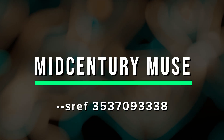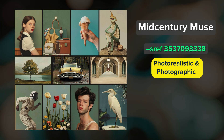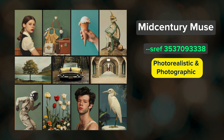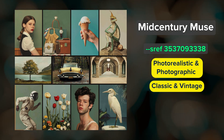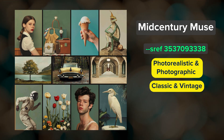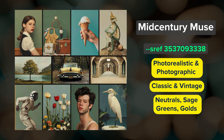Mid-century Muse. This SREF is a blend of photorealism and photographic styles, with the occasional painting like you see with this nature scene. There's an interesting classic and vintage aesthetic to this SREF, and I really love the more neutral color palette dominated by sage greens and warm gold tones.